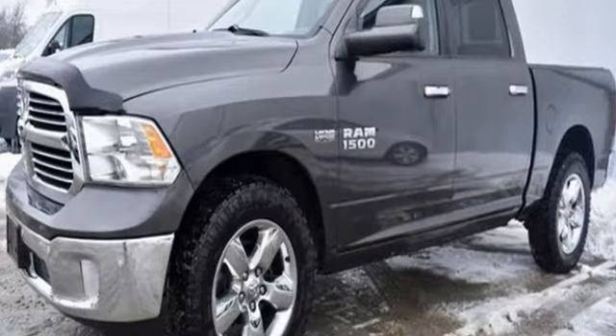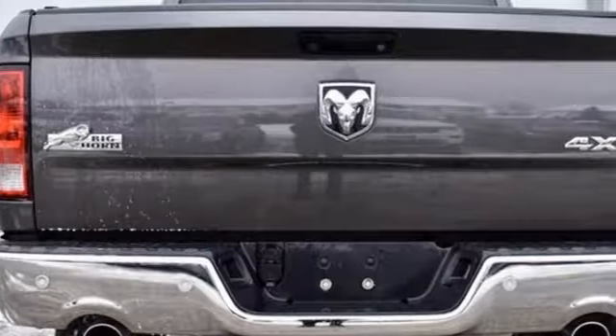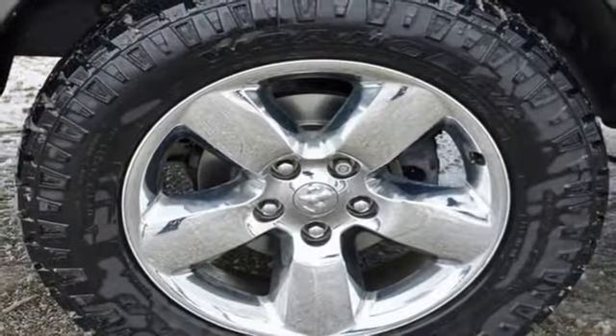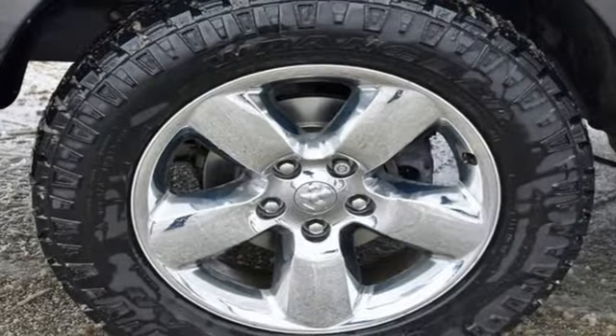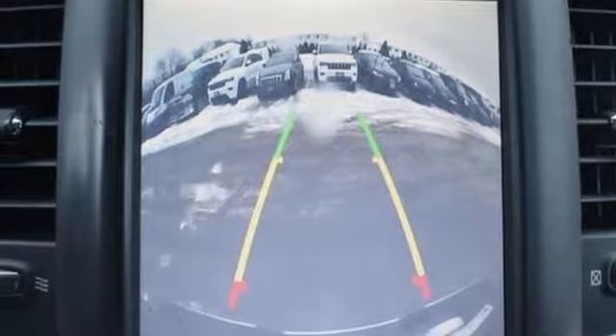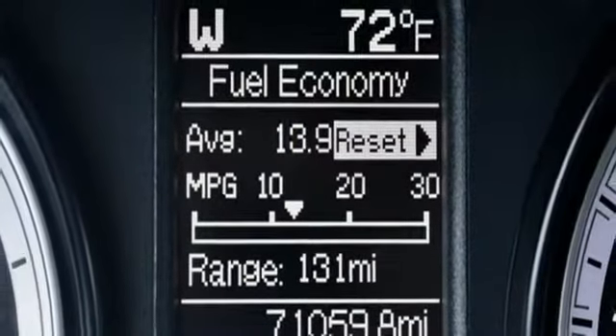V8 engine, electronic shift on the fly, automatic transmission, trailer brake controller, streaming audio, remote engine start, leather steering wheel, active grille shutters, heavy duty shocks, rear parking sensors, and power heated mirrors.